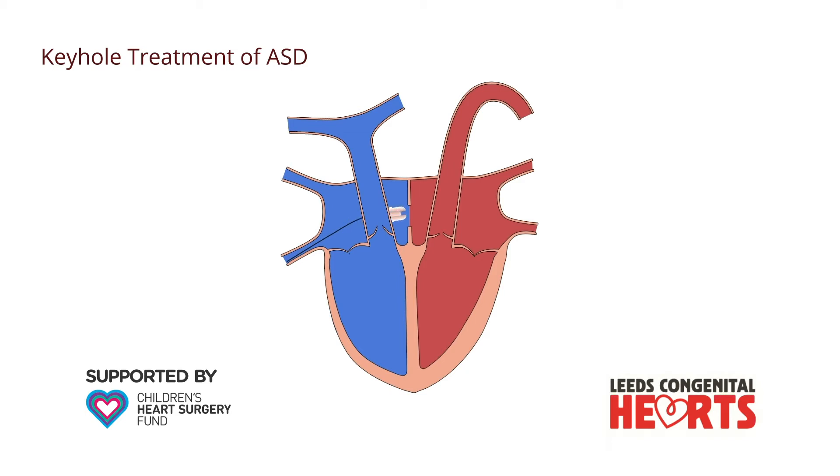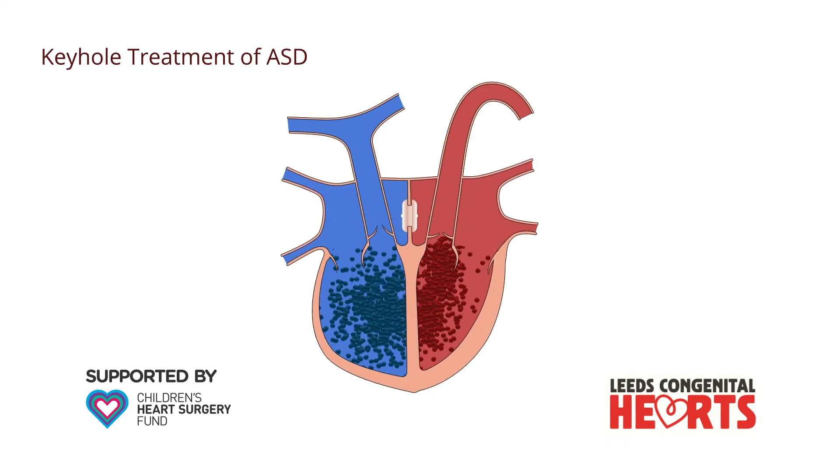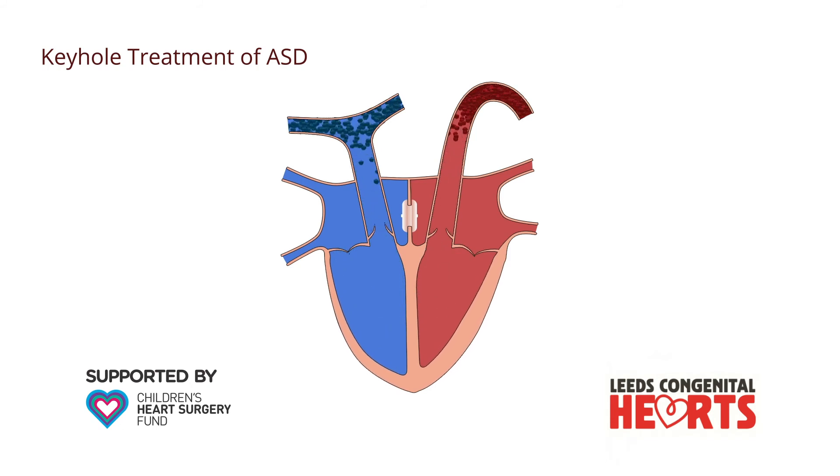Through this tube, a device is delivered to the heart. The device essentially has two discs, one of which sits on the left side of the ASD, while the other sits on the right side of the ASD. The device plugs the hole in the atrial septum so that blood can no longer flow across it.